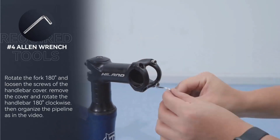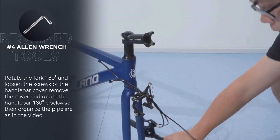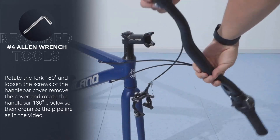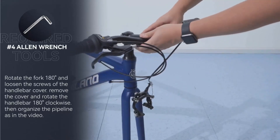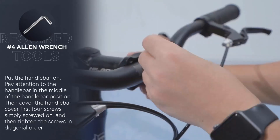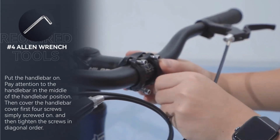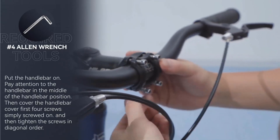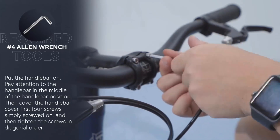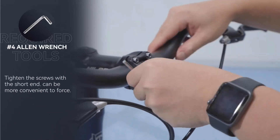Equipped with a Shimano drivetrain featuring seven speeds, the Hilland Hybrid Bike provides a wide range of gearing options. This allows riders to easily adapt to varying terrains, making it an ideal choice for city commuting. Whether navigating urban landscapes or cruising along bike paths, the seven-speed Shimano drivetrain ensures efficient and reliable performance. The bike is fitted with 700C wheels, a standard size known for its efficiency and stability.